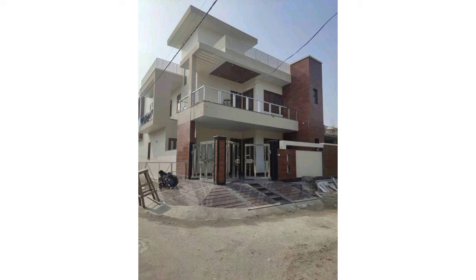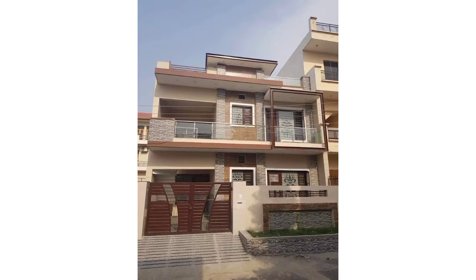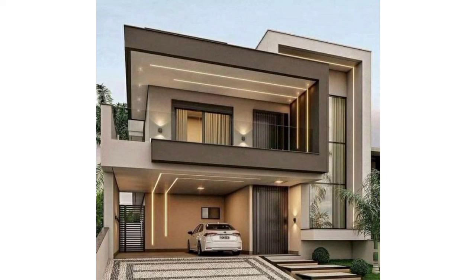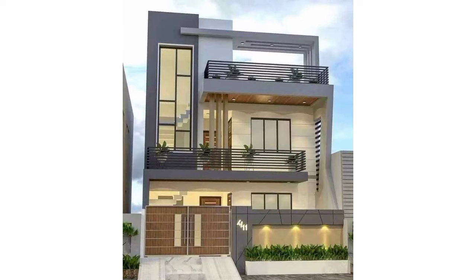Welcome to my YouTube channel. I'm very thankful to you for subscribing, watching my previous videos, and supporting me. In today's video I have brought for you the most beautiful and gorgeous designs of front elevation of home. These are so beautiful, so unique, so gorgeous. I hope you will enjoy these beautiful designs and ideas. If you like these ideas, please encourage me by subscribing, liking, and sharing my video.